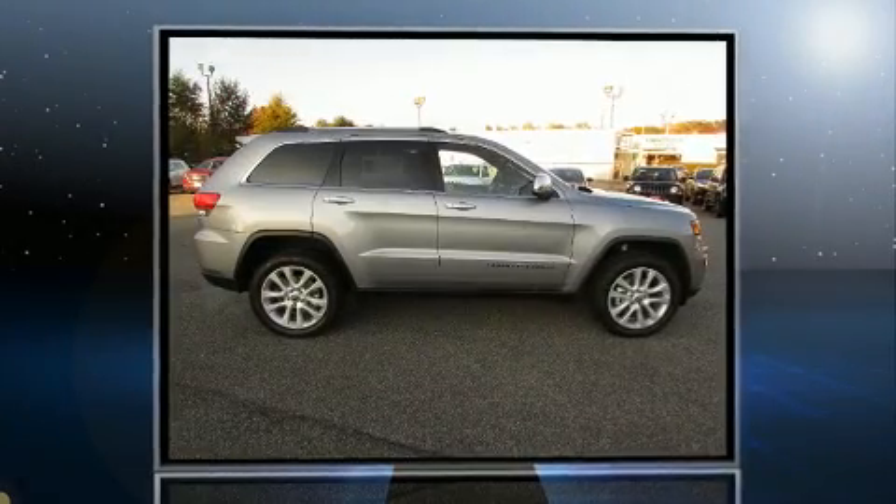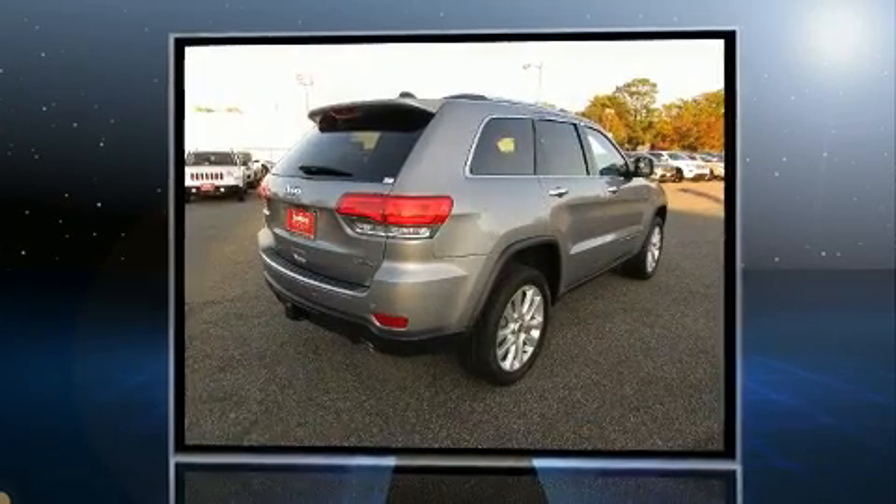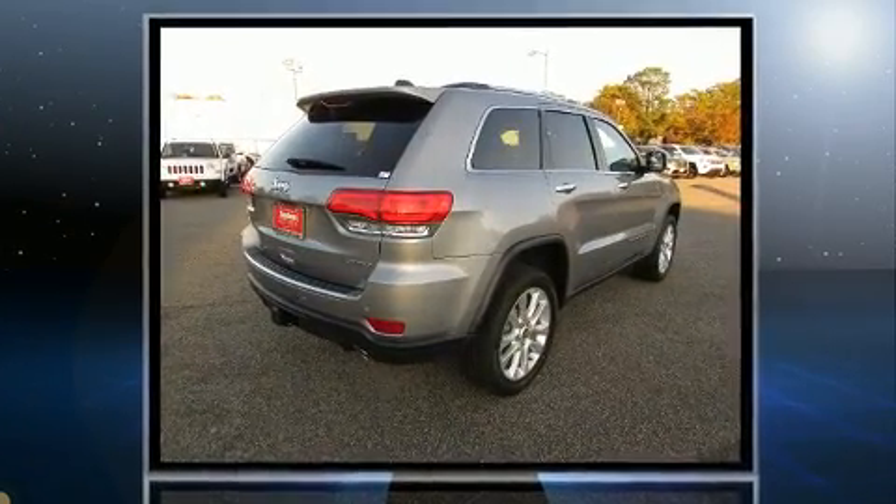Introducing the 2017 Jeep Grand Cherokee. Smooth gear shifts are achieved thanks to the refined 6-cylinder engine, and load-leveling rear suspension maintains a comfortable ride.